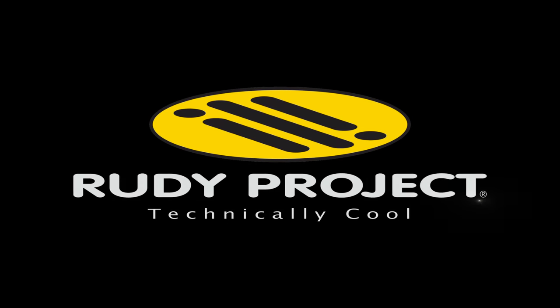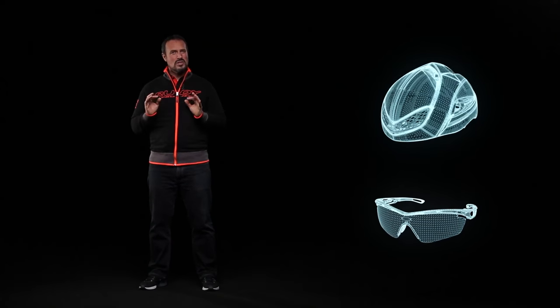Rudy Project. Elevate your performance. Our bicycle glasses have very particular characteristics and are designed in collaboration with our road bike, MTB, and triathlon partner athletes.